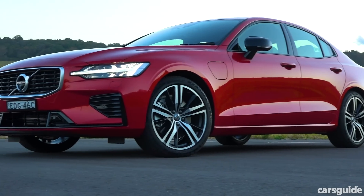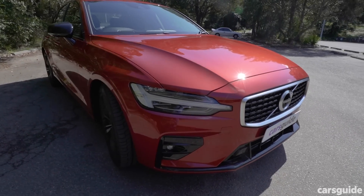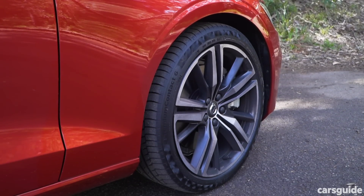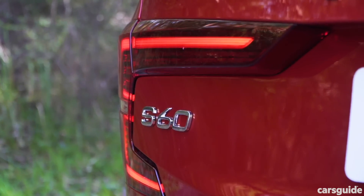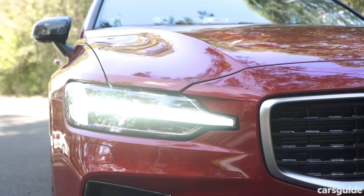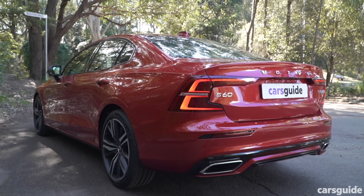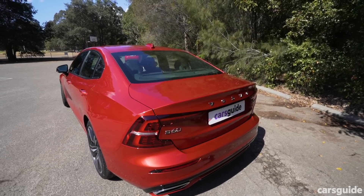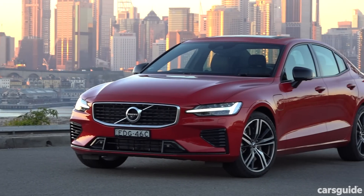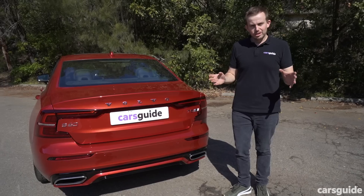Svelte it may be, but this is one sexy looking sedan. This is the R Design, which gets a muscly body kit and big 19-inch alloy wheels as standard. It gets LED lighting across the range and the Thor's Hammer theme Volvo has been sticking with over the past few years, which works an absolute treat here too. At the back there's a very tidy rear end that you could confuse for the bigger S90 sedan. It's one of the best looking cars in the segment, appearing more resolved and luxurious than its competitors.